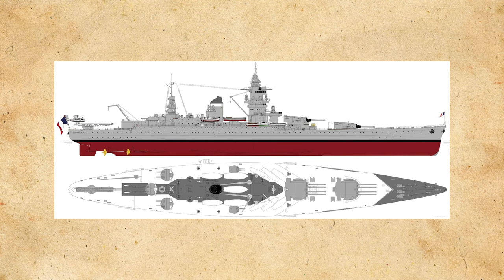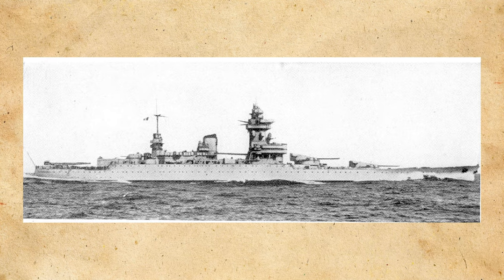She would be laid down in November of 1934, launched in December of 1936, and commissioned into the Marine Nationale in September of 1938. Following commissioning, Strasbourg would head to dock to inspect her machinery and resume sea trials on the 15th of December, where gunnery trials and a workup were conducted to ensure the ship would be ready for service quickly, as the international situation in Europe was worsening.